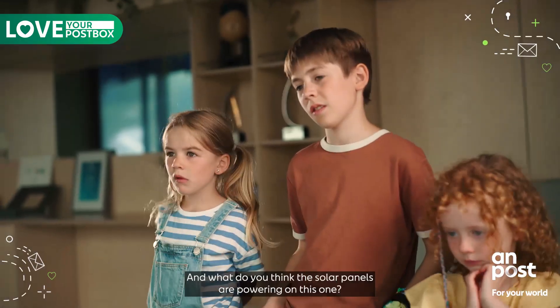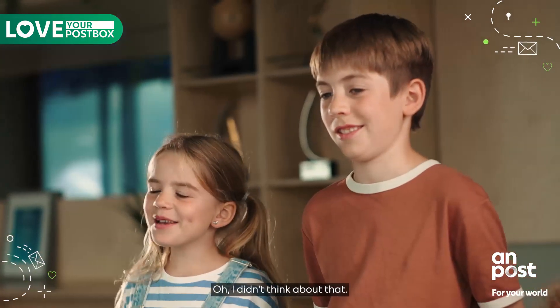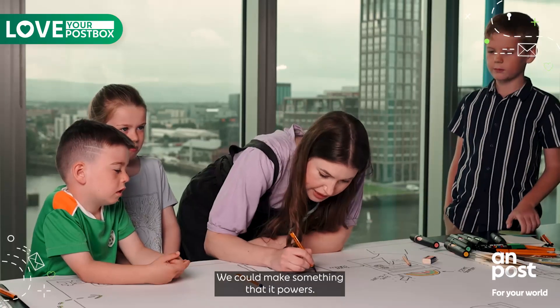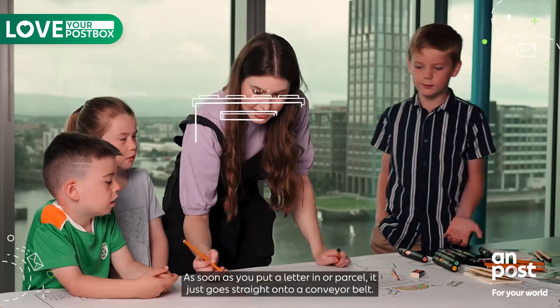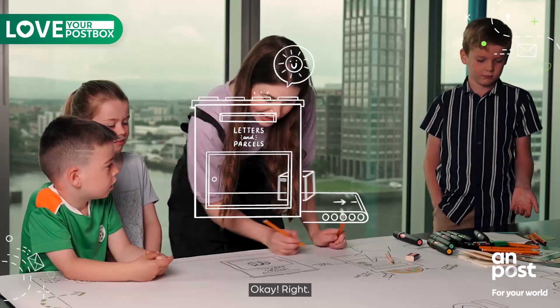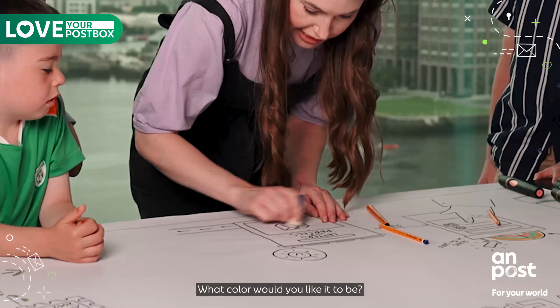And what do you think the solar panels are powering on this one? I didn't think about that. We could make something that powers — it could light up again. You could power a conveyor belt underneath it. That's fancy. As soon as you put a letter or parcel in it just goes straight onto a conveyor belt. Okay, so we've got a little conveyor belt going out the side maybe.